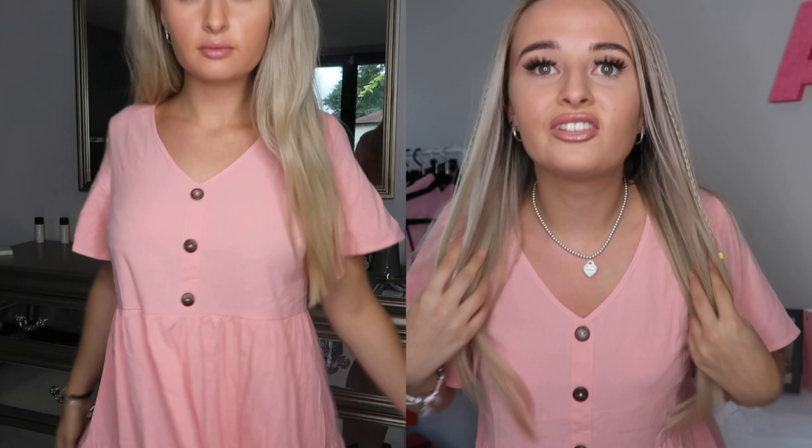Oh my god, this is so much nicer than I thought — I'm so happy! It's a little bit creased but I love the colour. I think the coral really compliments my hair colour and skin tone. It fits so well — this is a size small, so like a six to eight, and it fits me perfectly. I'm usually a size eight. I give this probably a nine out of ten.